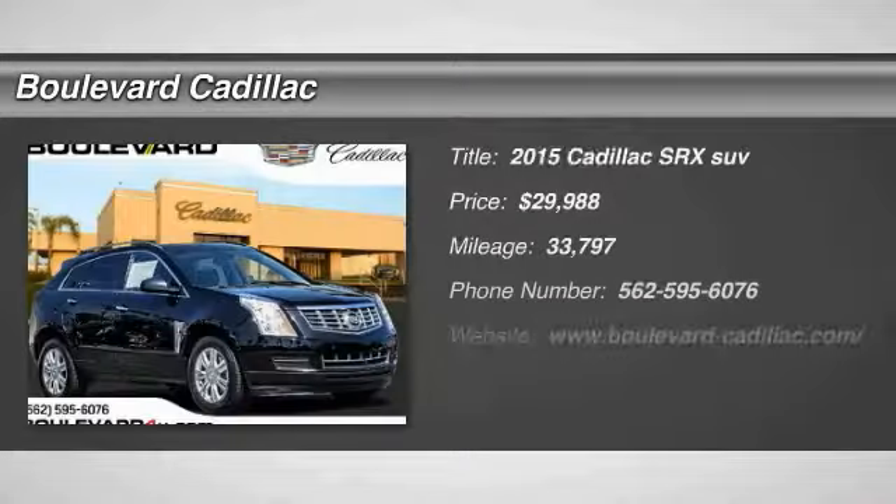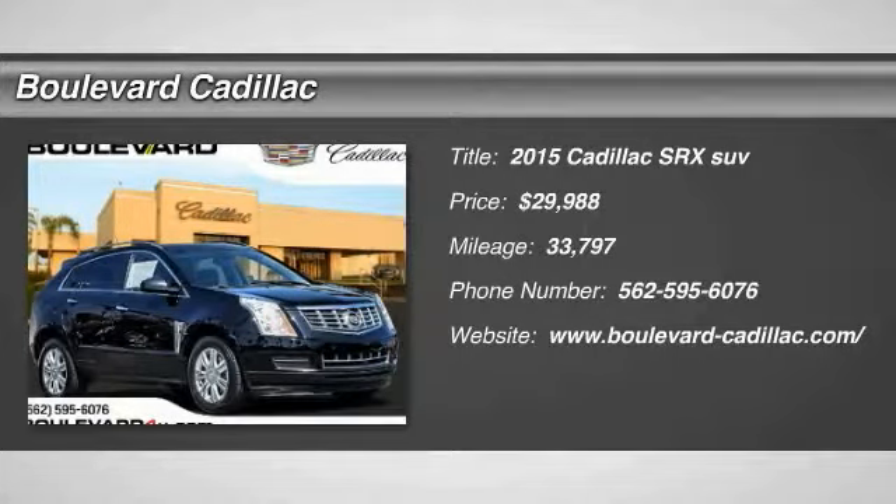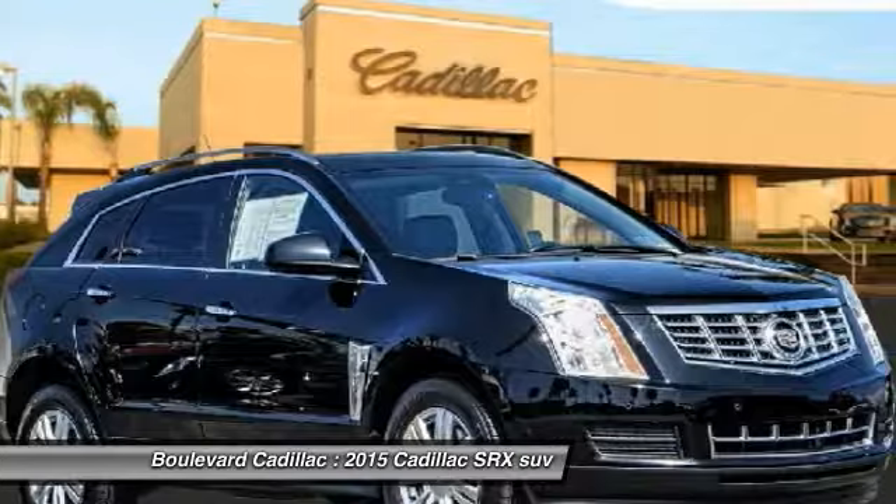We are pleased to show you the 2015 SRX. The Cadillac SRX is beautiful from every angle.